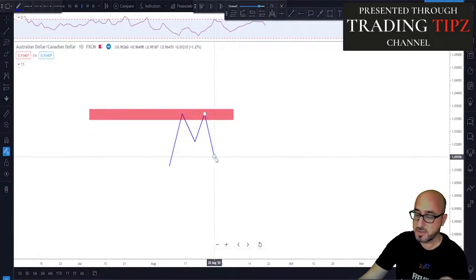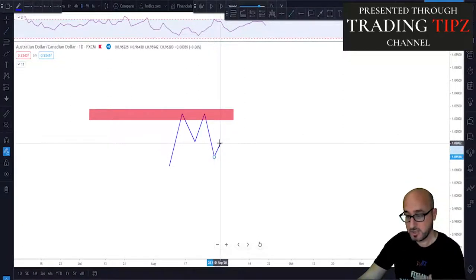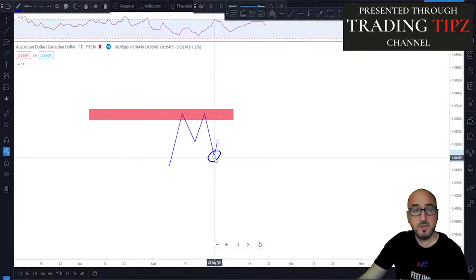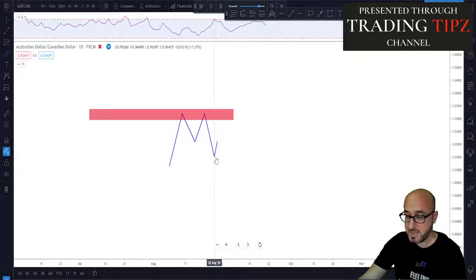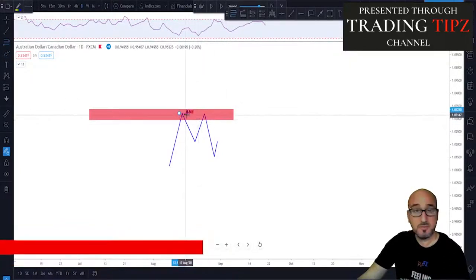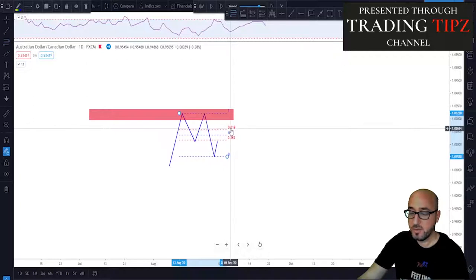The next step is we need to see the market start trading to the upside, making a correction. As soon as the market starts making a correction, we know that this is a confirmed low in the market since the market starts moving higher. That is when we take our Fibonacci retracement tool and draw the retracement from the highest high to the previous swing low, giving us our 61.8% retracement level.